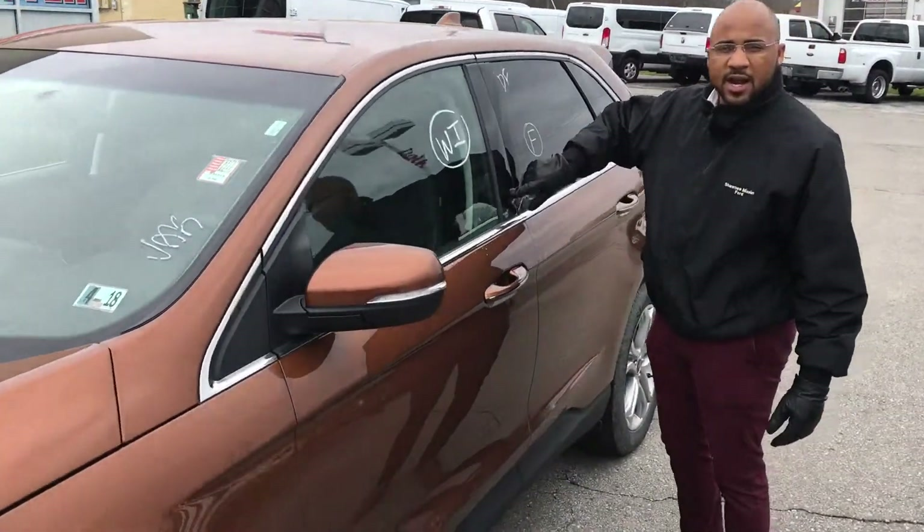These fold down — they're powerful. You've got your spare back here. It's a full-size spare, too, not a donut.